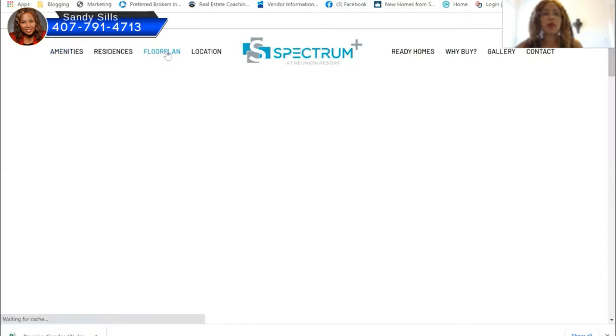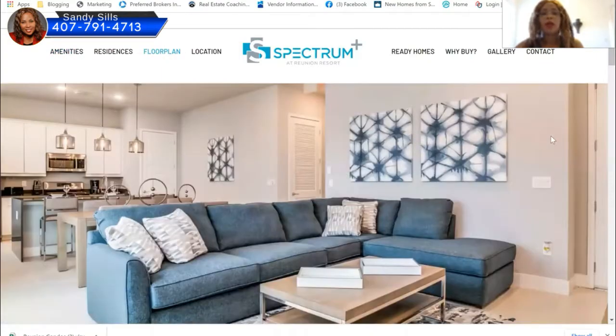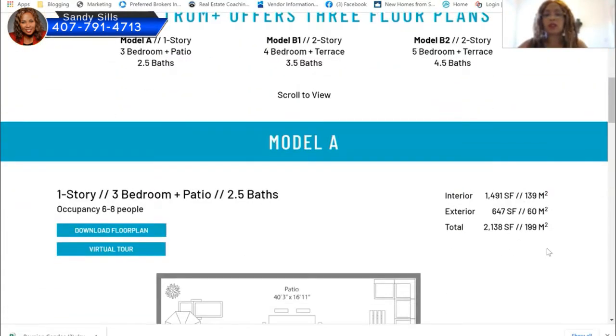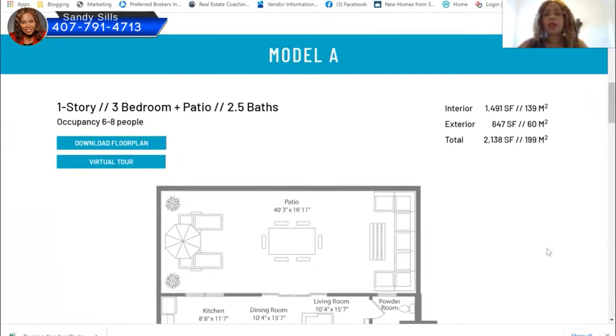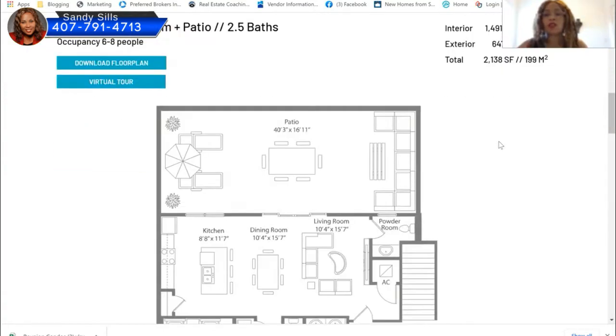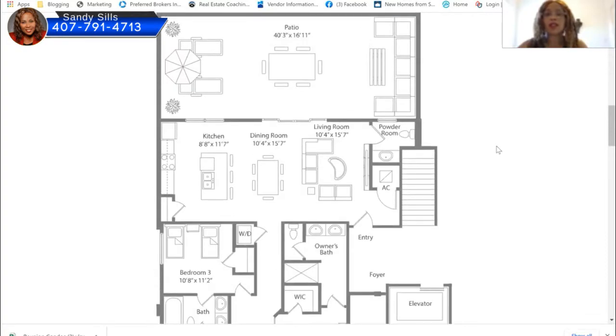Let me pull up the floor plans. Here's the three bedroom — it has a patio, and the patio is huge, about 654 square feet. There are three models to choose from: a three bedroom two-and-a-half bath, a four bedroom 3.5 bath with a terrace on the second level, and a five bedroom with a terrace. The three bedroom is 1,400 square feet, and the exterior patio is 647 square feet — just lovely.